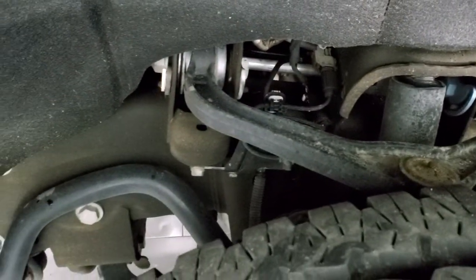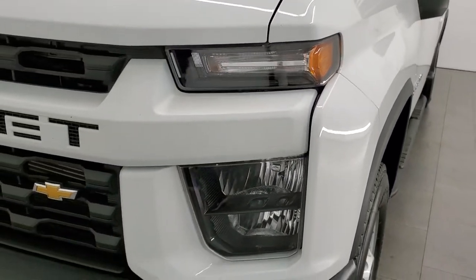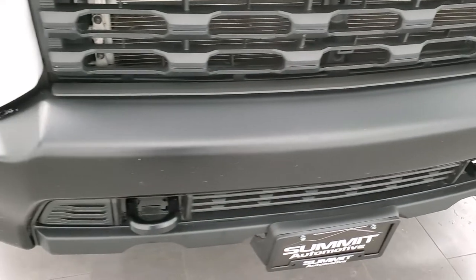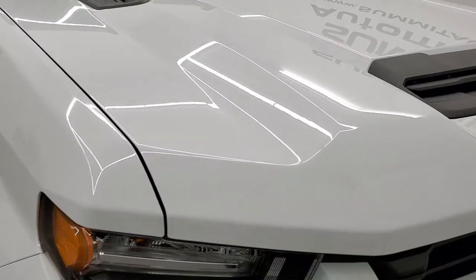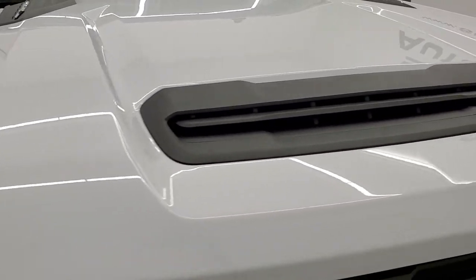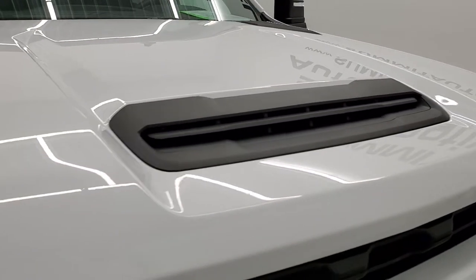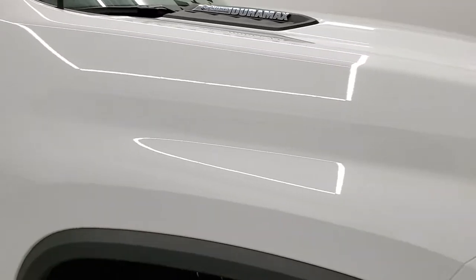Frame and underbody is in really nice condition. Front fender is in excellent shape — I didn't see any dents or dings. Headlight lenses are nice and clear. The front bumper is in nice condition with no major dents or dings or damage. It does have a functional cowl induction hood — I didn't see any dents or dings on that hood, and the passenger side front fender is in excellent condition as well.